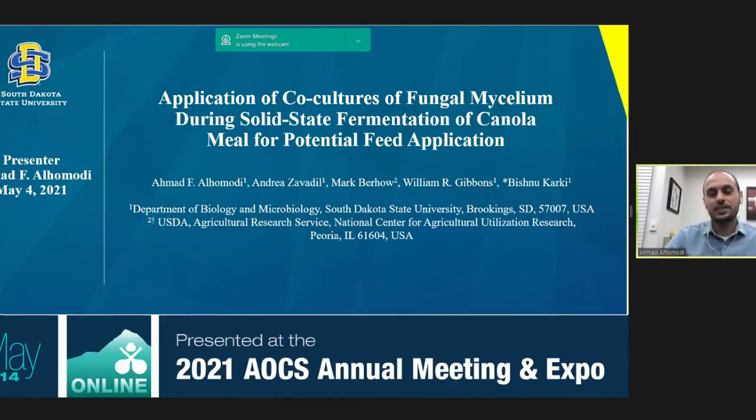Good morning, everyone. First, I would like to thank all of you for attending my presentation, which is under the title: 'Application of Co-Culture of Fungal Mycelium During Solid-State Fermentation of Canola Meal for Potential Feed Application.'